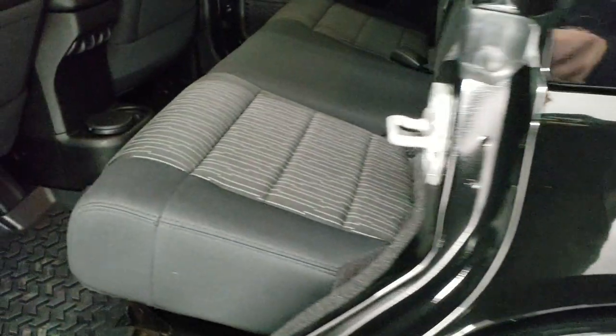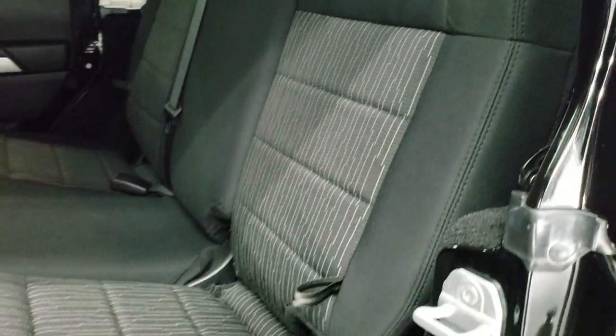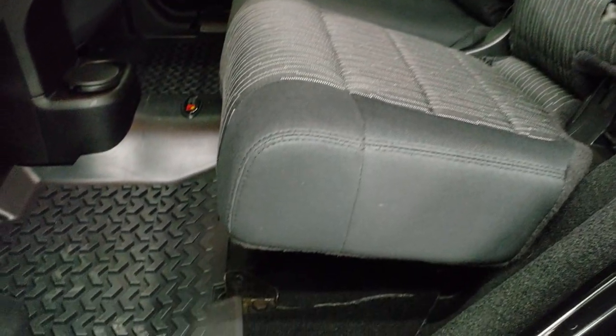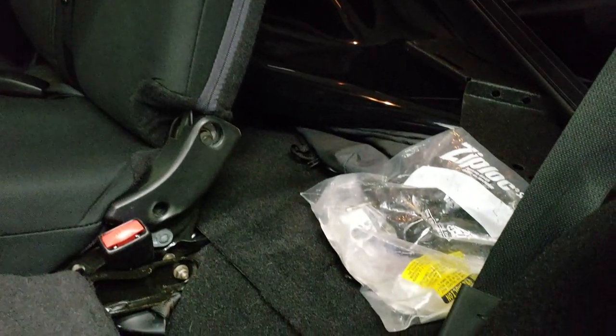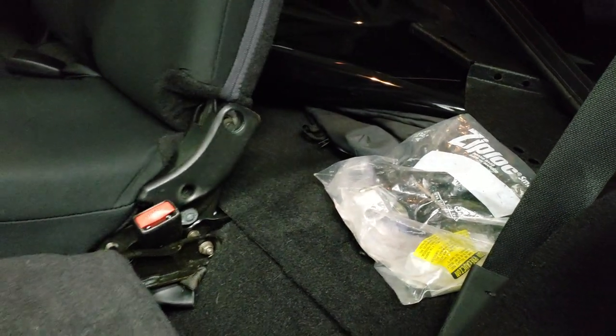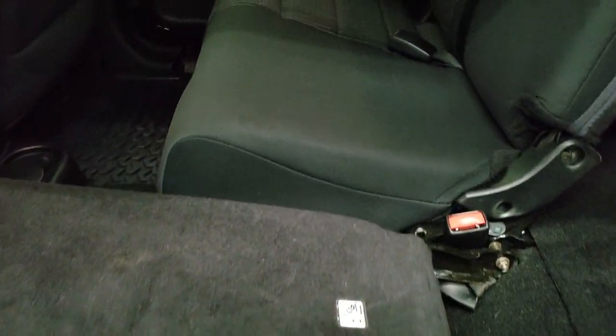We'll check out the back seats and then start it up and take a quick look under the hood. The back seats are just as clean as the front seats — no rips or tears back here. It does have the latch child safety system for any child car seat. It smells very clean inside this Wrangler as well — I don't think it's ever been smoked in. There are more soft top pieces right there, and those seats fold down for extra storage and go down pretty nice and flat.